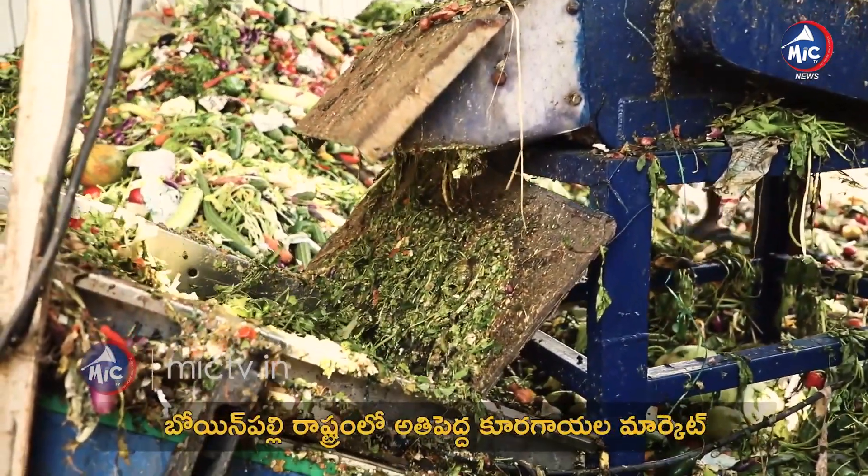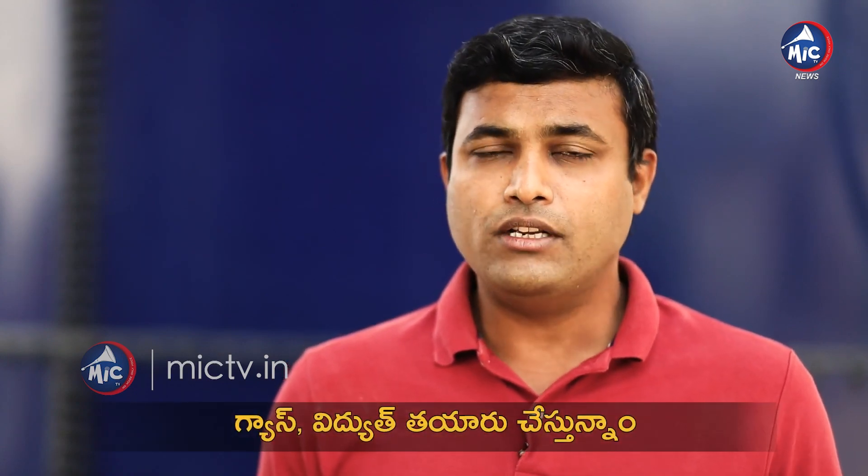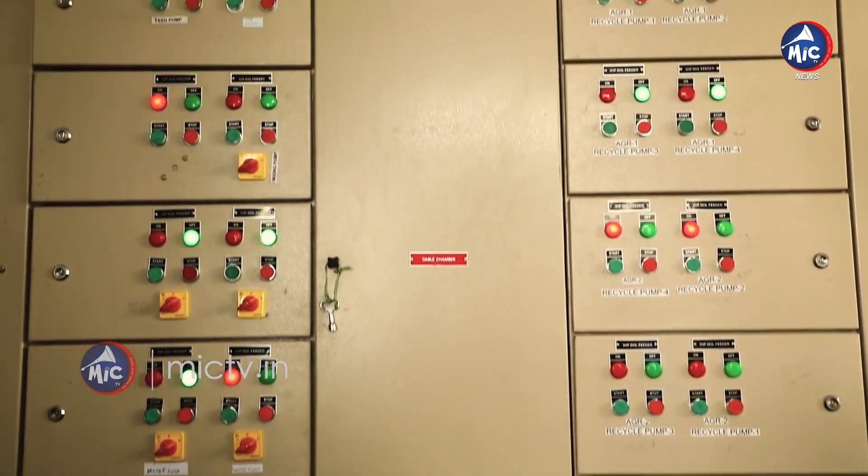This plant is from the Indian Institute of Chemical Technology, the CSIR Institute in Hyderabad. We have licensed the technology and have done the entire plant's engineering, erection, and commissioning here.